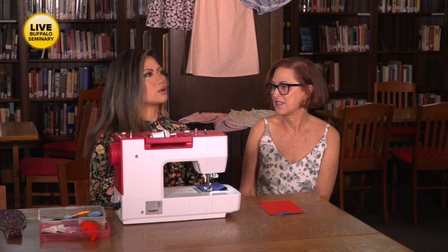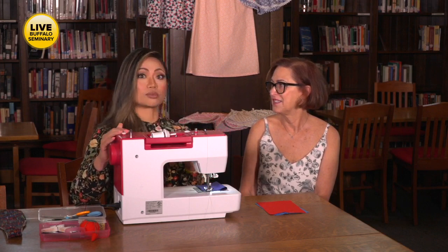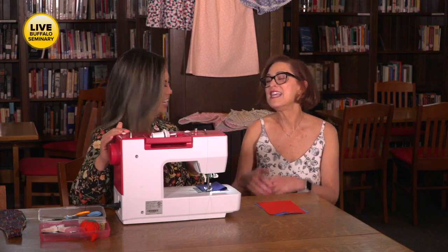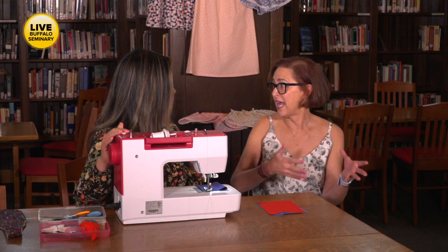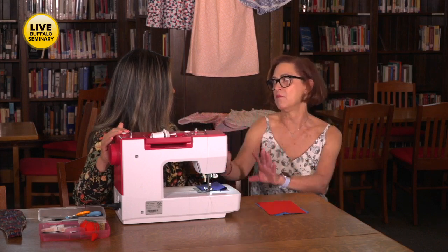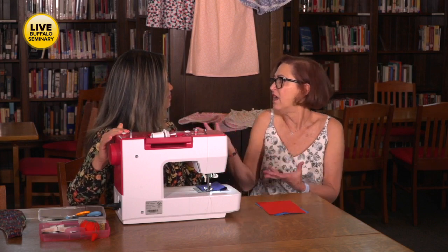Let's start by talking about how sewing machines have evolved. This is very advanced compared to the sewing machines you might know from years past. It's a computerized sewing machine, so it's more advanced than a regular mechanical, but there are sewing machines that are way more complicated than this. This one is easy for kids to follow.